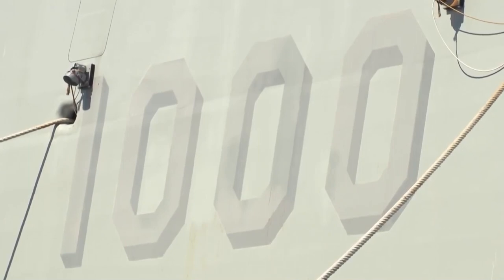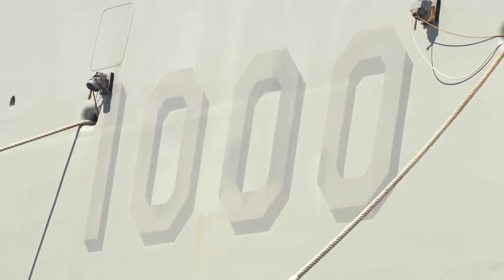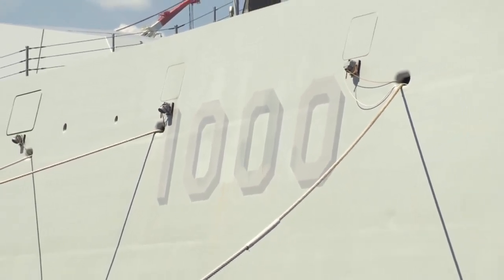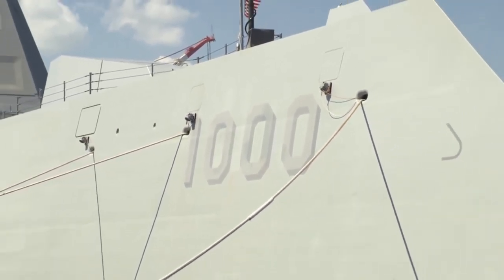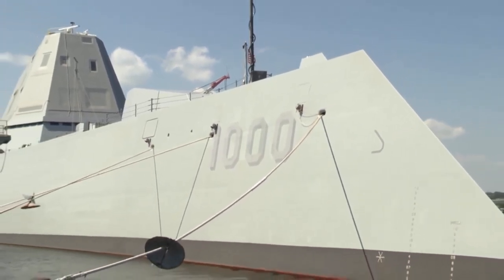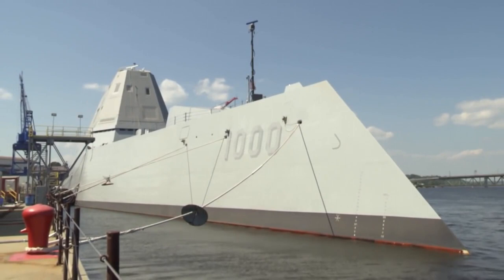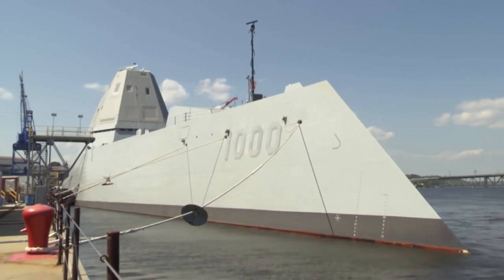The USS Zumwalt underway for the first time, conducting at-sea tests and trials on the Kennebec River on December 7, 2016, in the Atlantic Ocean. The Zumwalt is the largest destroyer ever built for the U.S. Navy and is the lead ship among three Zumwalt-class destroyers. It is the largest destroyer in the world.